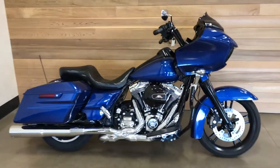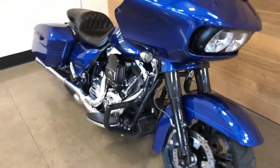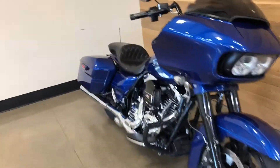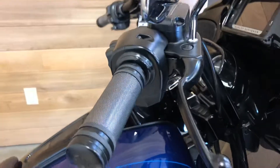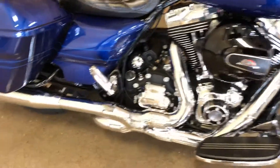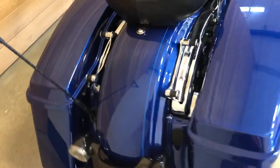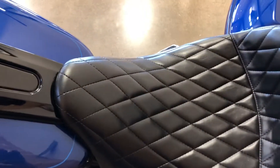2015 Road Glide Special, tricked out and good-looking. LED headlights, bagger handlebars, custom grips, Screaming Eagle air filter, Vance and Hines exhaust, hardware for a backrest, and the Paris seat — which I think is gorgeous. I love the seat.